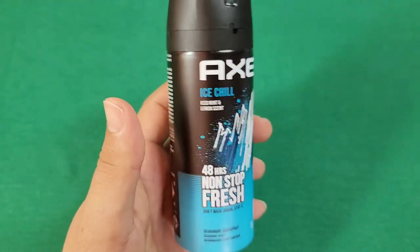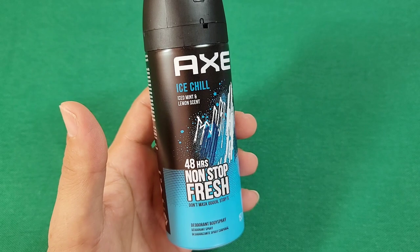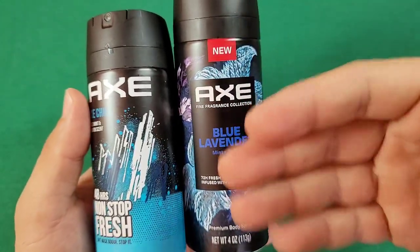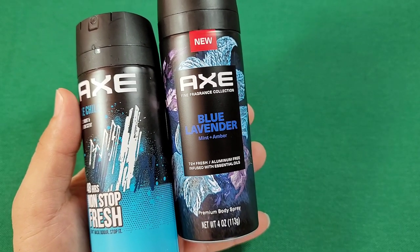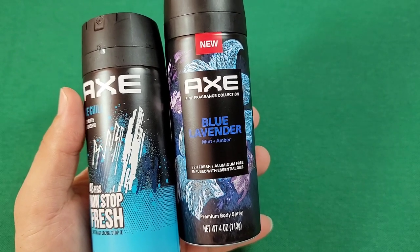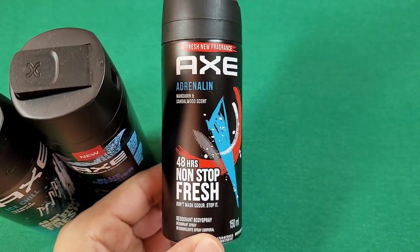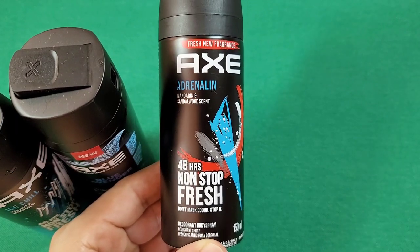Of all four, I'd definitely recommend the Ice — this is more for teens going into your 30s to 40s, definitely the way to go. The Blue Lavender I'd say is more 30s and up — it doesn't have that sharp sharpness to it, but that doesn't mean it's limited to that age range; that's just my opinion. I'm 38 myself, and I do like it, but I just prefer the sharp scent of the Ice. The Adrenaline Sandalwood I'd say is more for older guys, 40s to 50s.